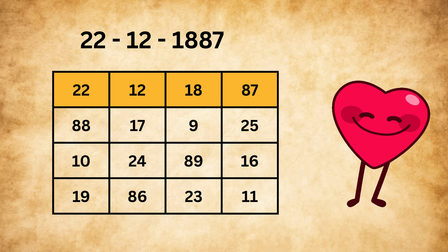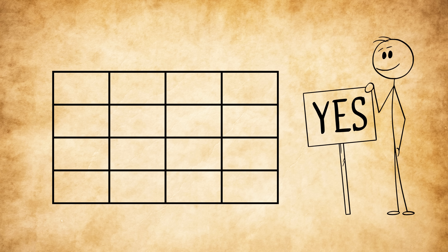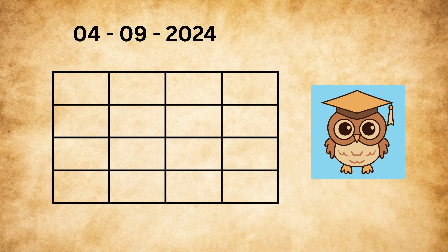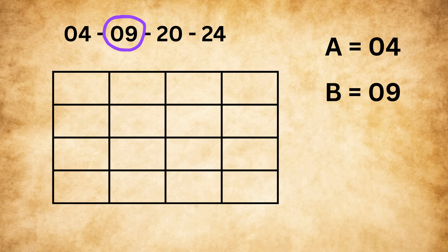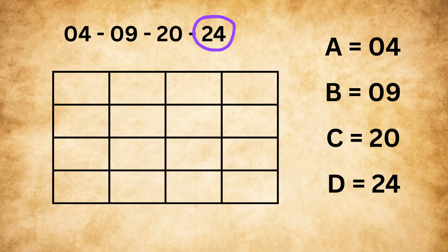Here comes the really fun part: you can actually make your own magic square using your own date of birth! Let me show you how in a simple way. Let's say the date of birth is 4th September 2024 — the date of birth of your favorite math channel, Brain Station. You break this into four parts: take 04 as A, 09 as B, 20 as C, and 24 as D.